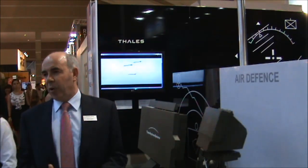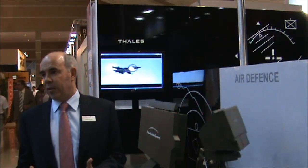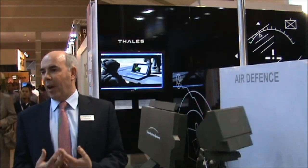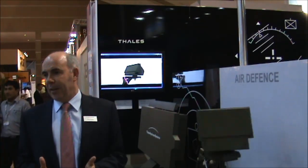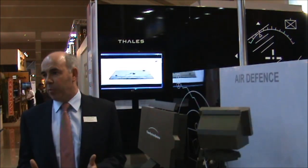A very important part of Thales Advanced Air Defence is that we can customise our solutions to customers' needs. We are not giving them a complete solution that is completely fixed. We are offering customers flexibility and the important ability to customise to meet their specific needs.